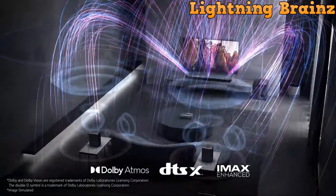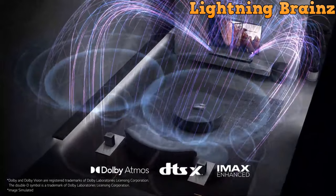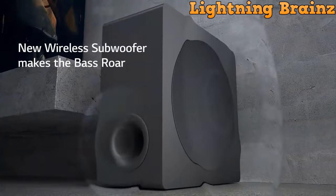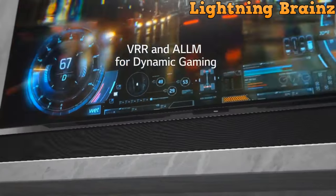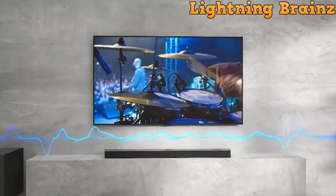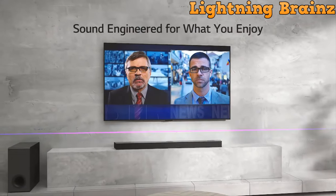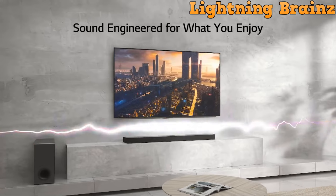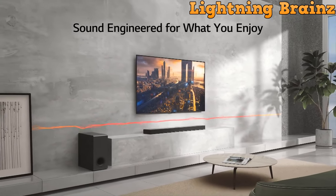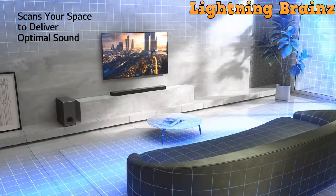With Dolby Atmos and DTS-X, the audio dynamically moves around you, creating a captivating sensation. The design enhancements not only elevate sound quality but also enhance connectivity and installation flexibility. Seamless integration with LG TVs optimizes the sound engine's potential. Convenient features include switching sound modes via your TV remote and compatibility with voice assistants like Google Assistant or Alexa.